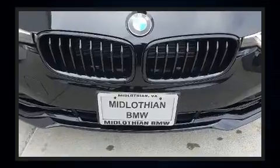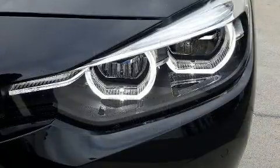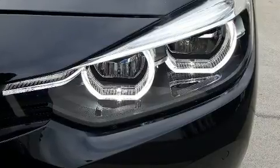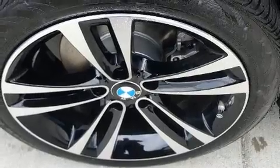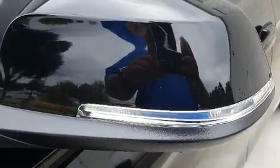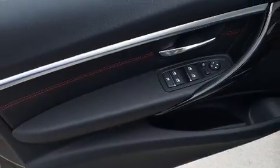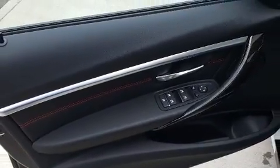BMW also prioritized safety and security with features such as dual front impact airbags with occupant sensing airbag, head curtain airbags, anti-whiplash front head restraints, a security system, and four-wheel disc brakes with ABS. This car was designed with safety in mind, allowing you to drive with even greater assurance.